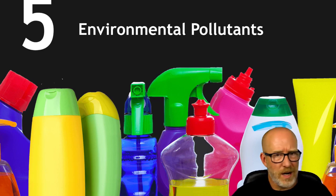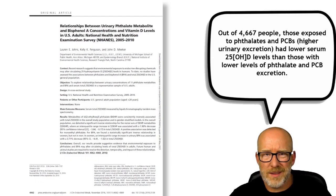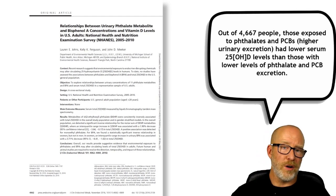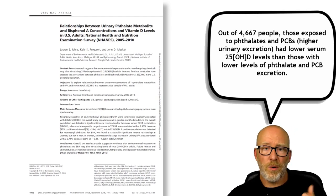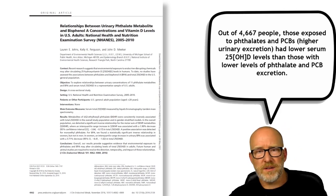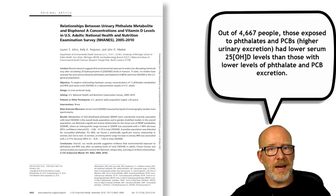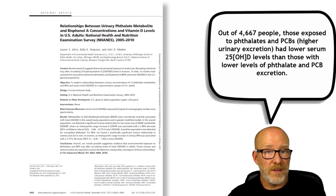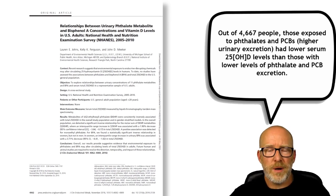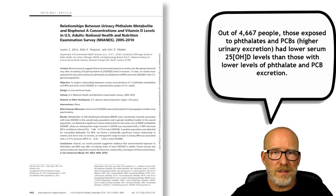Number five: environmental pollutants — it's not just air pollution. This paper looked at NHANES data and found that individuals who excreted more phthalates or PCBs in their urine had lower levels of serum 25 Hydroxy Vitamin D. People with higher exposures to certain environmental pollutants had lower Vitamin D levels. Once again, do they need Vitamin D, or do they need to avoid certain environmental pollutants? Do they possibly need to detoxify?